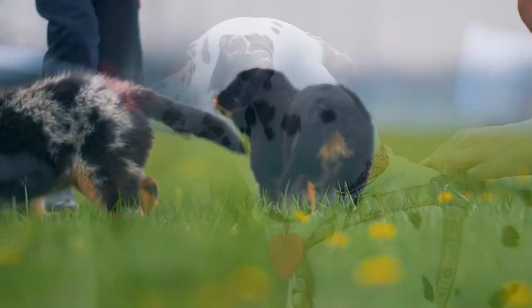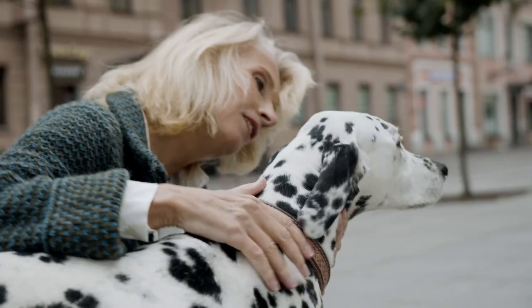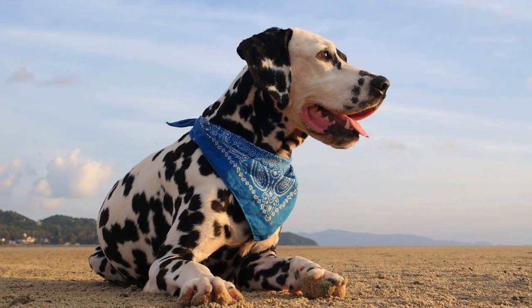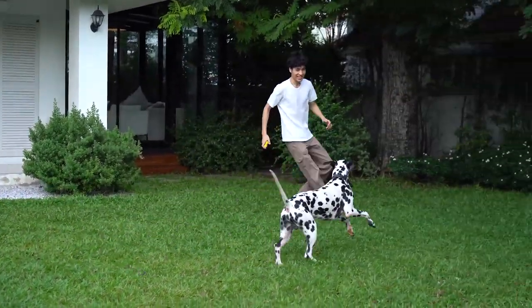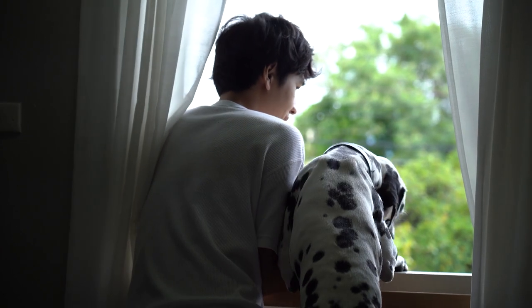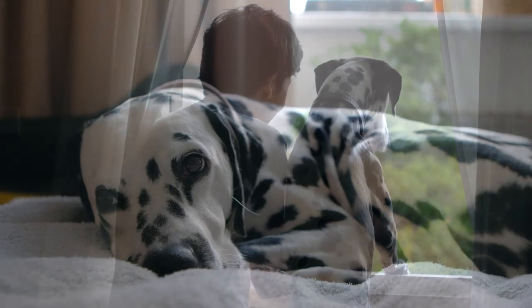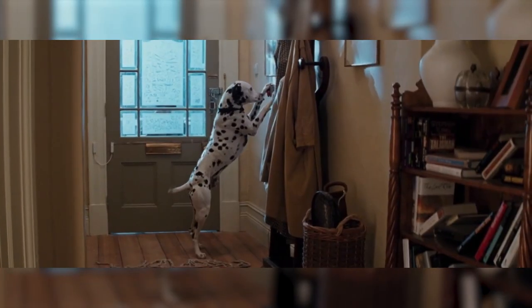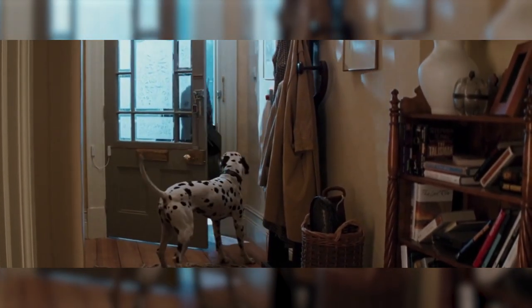We're delving into the captivating world of Dalmatians, those iconic spotted companions that have not only captured our hearts on the big screen, but have also become cherished members of our families. Whether you're contemplating bringing a Dalmatian into your home or you're already sharing your space with one, the process of training these energetic and remarkably intelligent dogs is paramount.